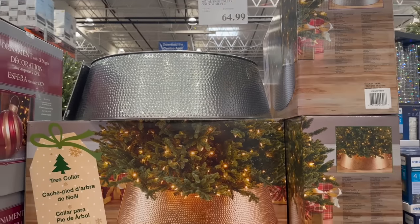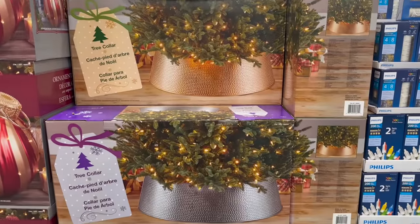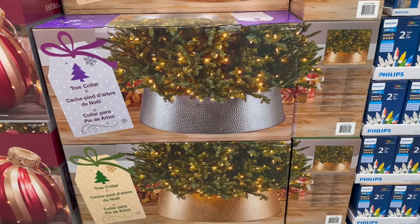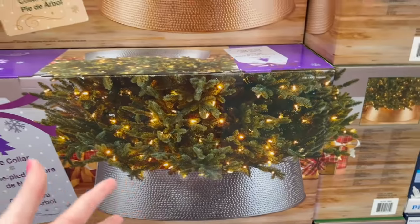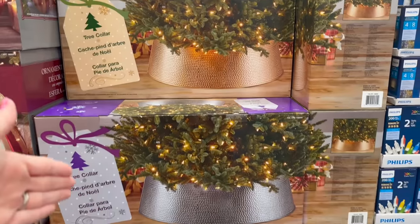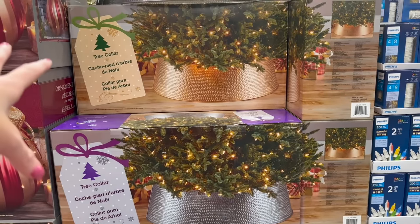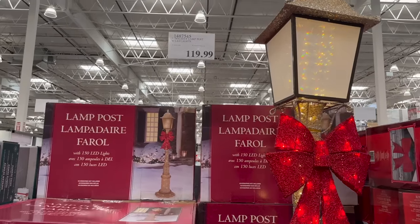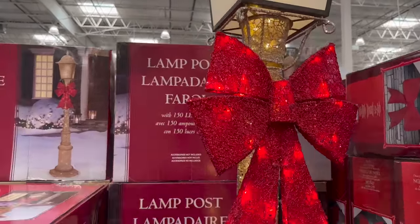I've had the same tree skirt forever and I've always wanted one of these tree collars. I need to see what Alex thinks. I've also been using silver decor for almost five years — gold or silver? I think I'm going to change it up this year. I also really love this seven-foot holiday lamp post with LED lights.